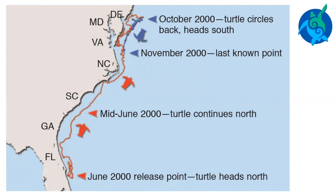This is the end of chapter one. Do you want to learn more? Look for recordings of additional chapters on the Florida Sea Grant YouTube channel.